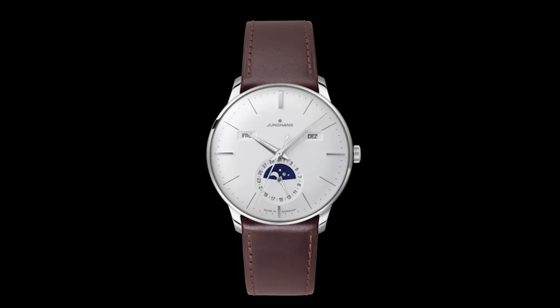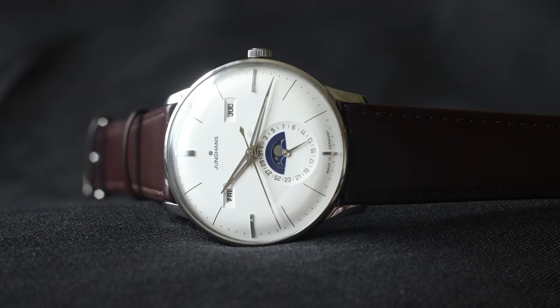The third watch is the Junghans Meister Calendar — a moon phase with a triple date, which is a very rare complication in this price range and one of my favorite complications for dress watches. It's based on a Selita movement modified by Junghans with added moon phase and triple date modules. My biggest gripe is that it has an acrylic or hardlex crystal rather than sapphire — a watch at this price should have sapphire crystal, and there's no historical reason to justify omitting it. But if you can overlook that, it's a great option.